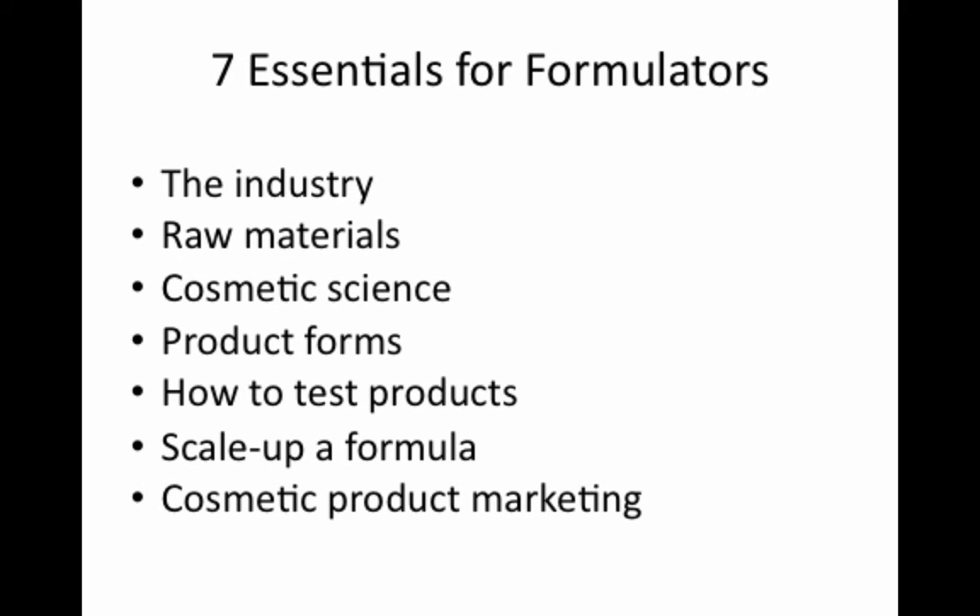So, there you have it — the seven key things you need to know to become a cosmetic formulator. As a recap, they include: number one, knowing the cosmetic industry; number two, knowing the raw materials; number three, learning the science; number four, knowing the cosmetic product forms; number five, learning how to test products; number six, knowing how to scale up a formula; and number seven, knowing how to market cosmetic products.